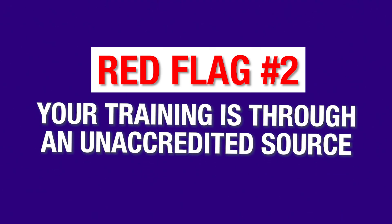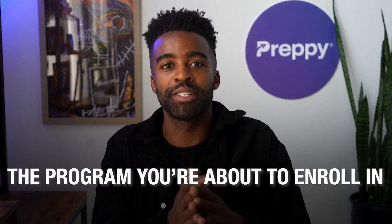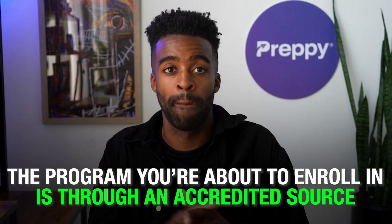Moving on. Red flag number two: your training is through an unaccredited source. You seriously do not want this — it's healthcare, and an accredited education is often a key requirement. For EKG techs, the story remains the same. We recommend you verify that the program you are about to enroll in is through an accredited source. If you walk into an interview and find out that your EKG tech training is from an unaccredited place, that could potentially derail your chance of landing that job.